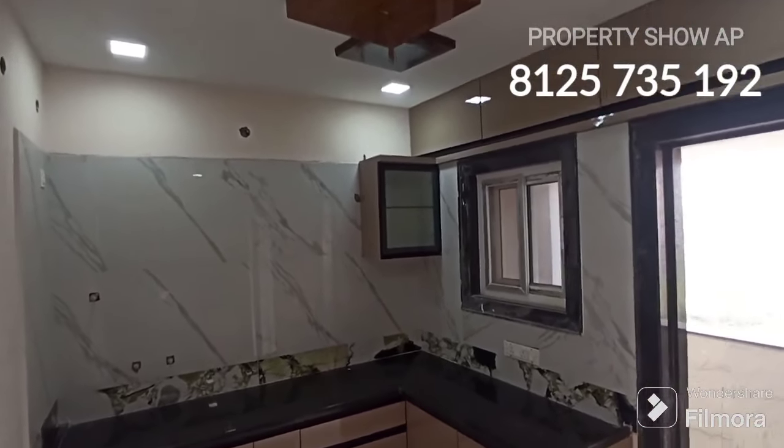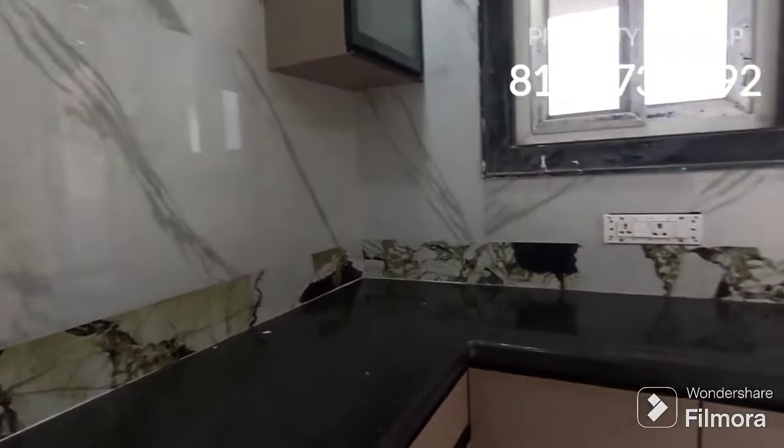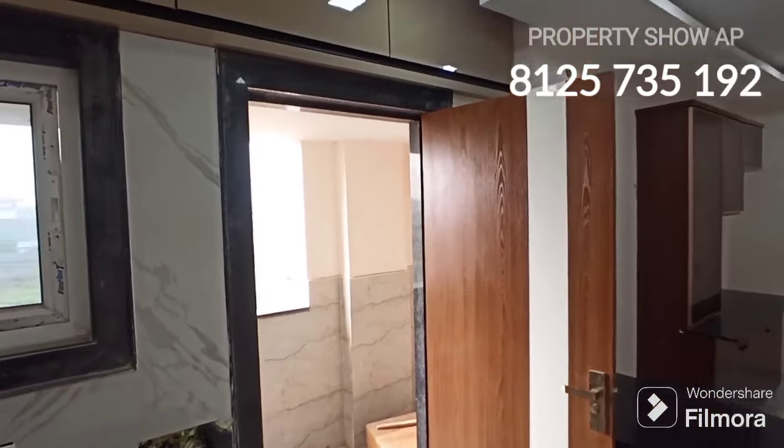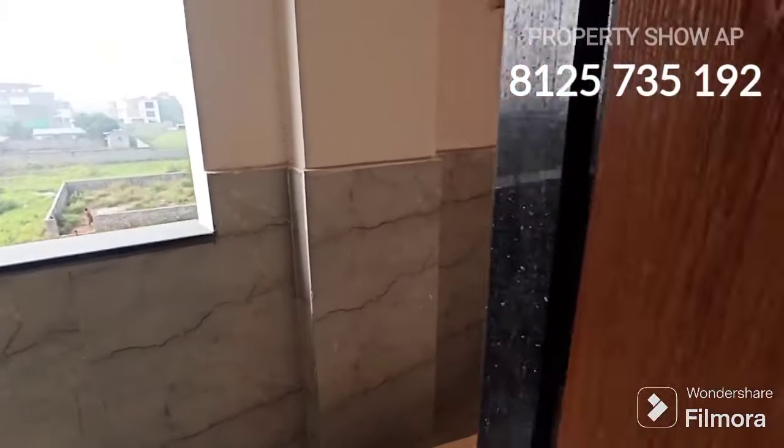Now let's look at the kitchen — a modular kitchen is provided. Except for the chimney, all the woodwork is complete. A big-size wash area is also provided. Friends, you can see the wash area here and the work in progress.